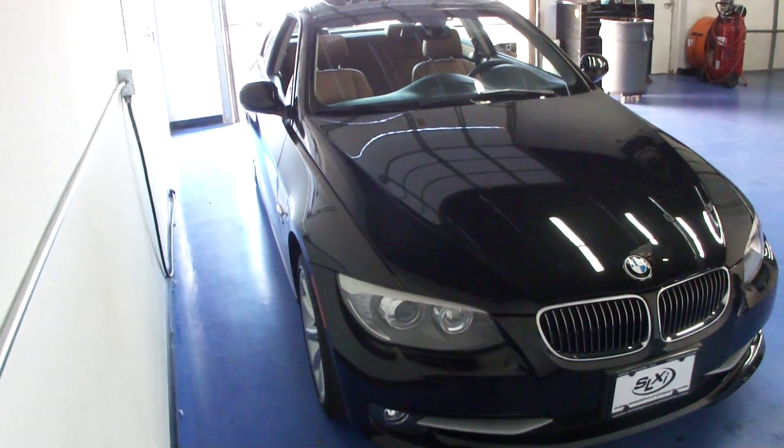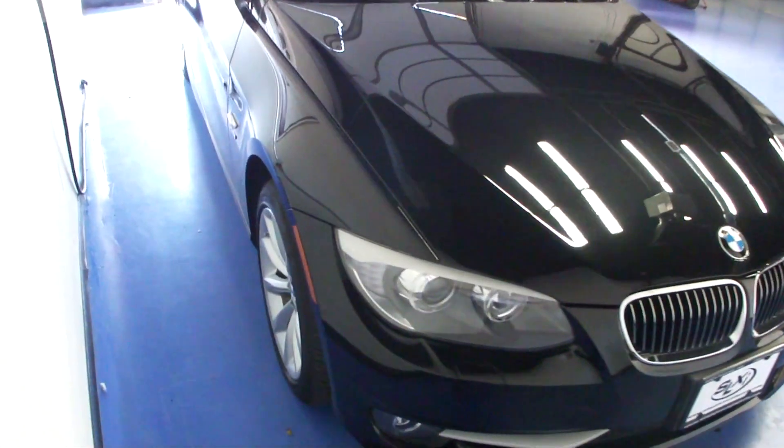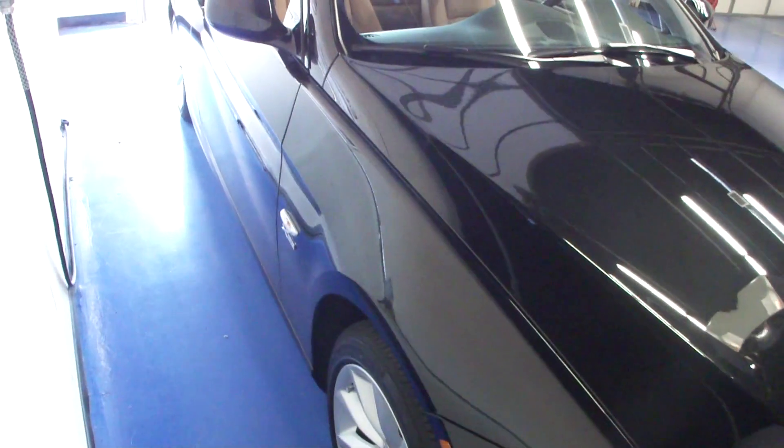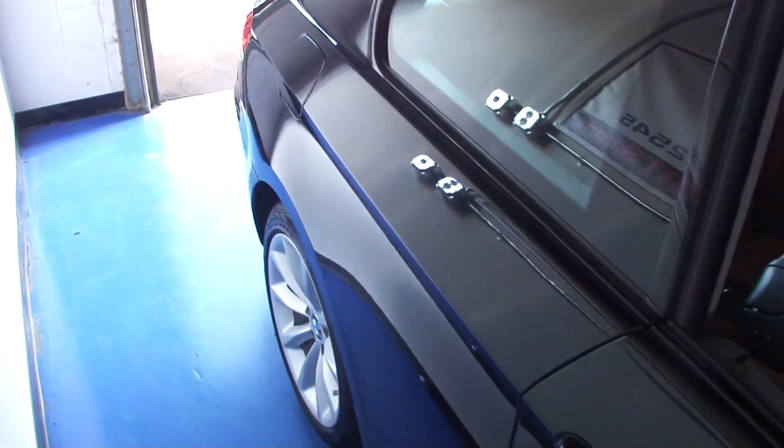We'd like to take these videos for you to show off some of the vehicle's options as well as its condition. This particular 3 Series only has 21,000 original miles on it. It was a one-owner local Minnesota vehicle. The customer got transferred out of state for work and brought it by and sold it to us on a referral.